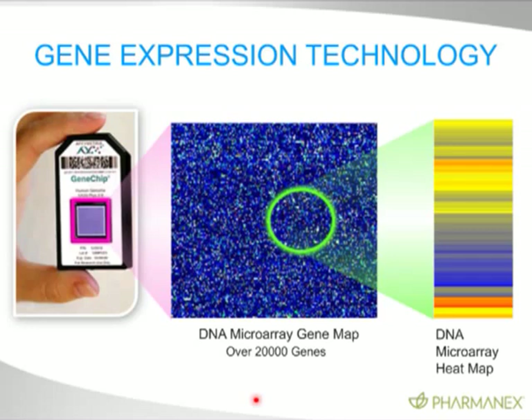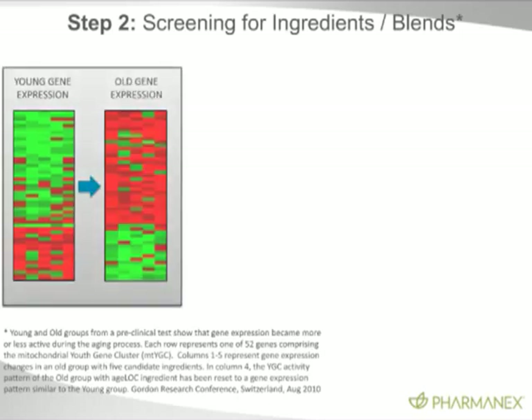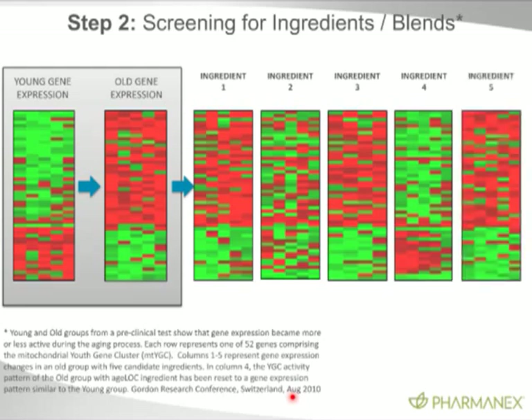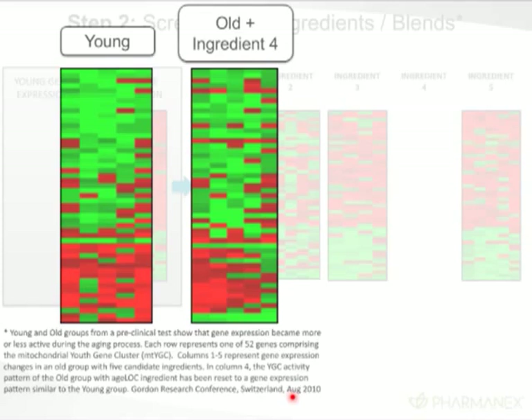When you know which genes are the youth gene clusters — which is no easy task — you can look at their specific expression and generate a DNA heat map that shows which genes are highly expressed and which are less expressed. Now that we know the 52 genes in mitochondria that change with age, we can look at youthful gene expression versus older gene expression, and screen for ingredients based on this kind of gene modulation experiment. Nobody else can do this because they don't know the youth gene cluster. Ingredient number four produces a very similar pattern to the youthful gene expression pattern — we're literally resetting the youth genes back to youth.